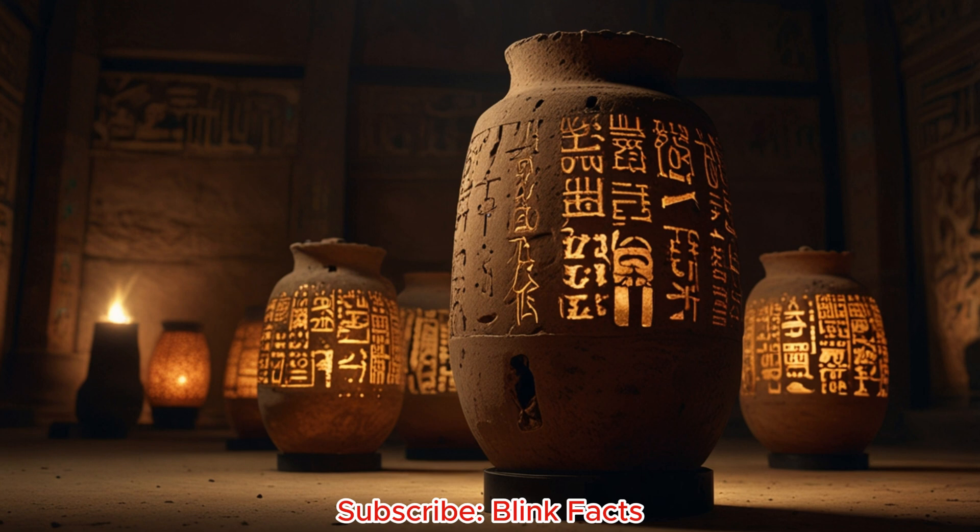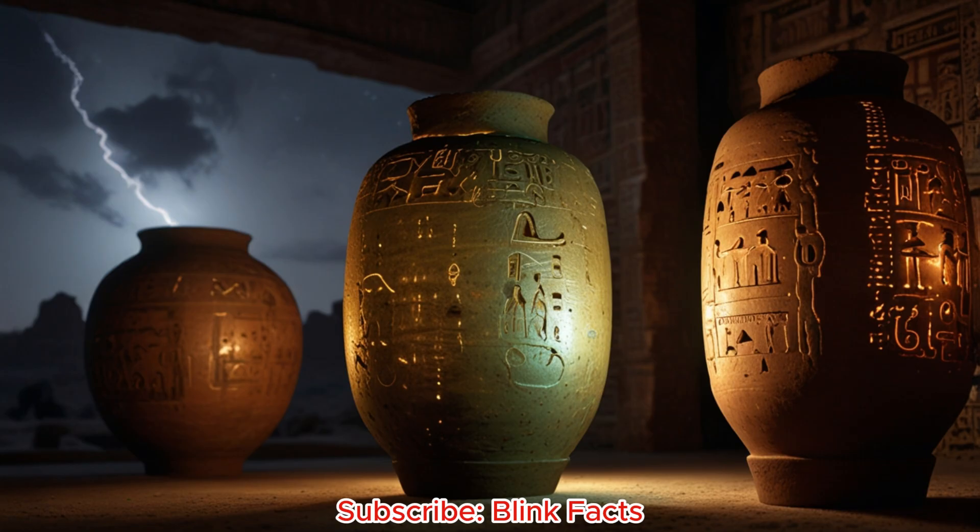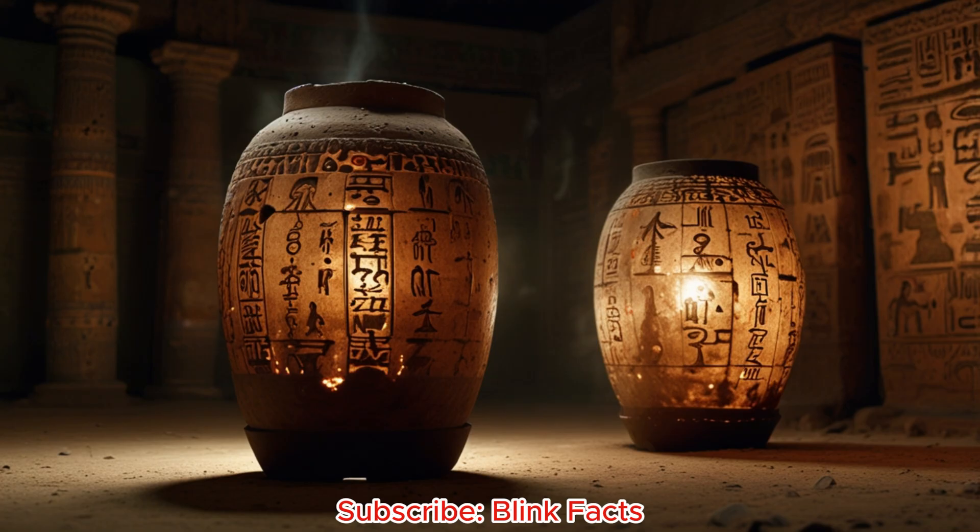The Baghdad Battery isn't some complex machine — its simplicity is part of its allure. Picture a small clay jar about the size of your fist. Inside, a copper cylinder sits like a cup, but there's more. At the centre, an iron rod hangs down, never quite touching the copper. This strange arrangement is crucial, hinting at a hidden purpose.